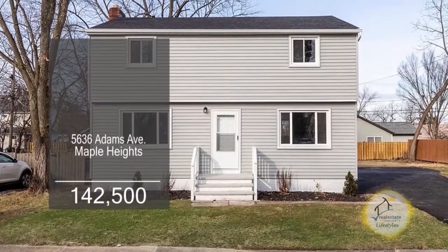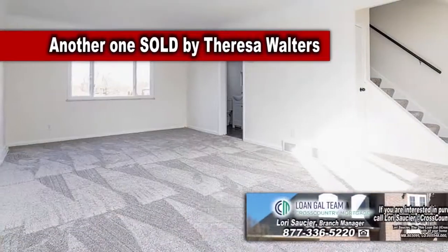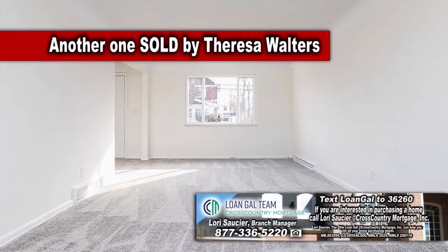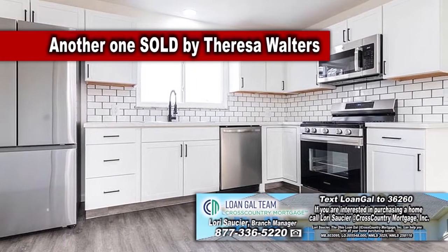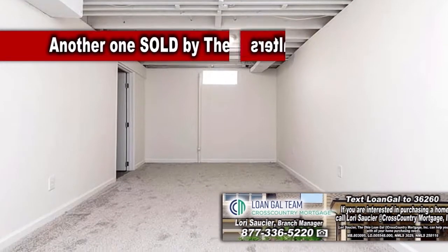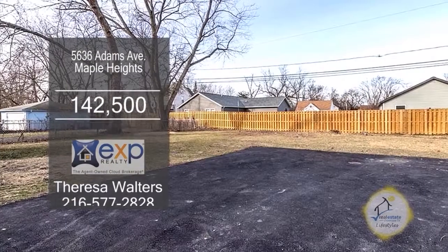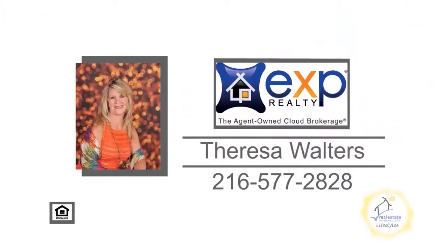The spacious Colonial in Maple Heights features three bedrooms and two and a half baths. The living room dining room combo is adjacent to the kitchen. The kitchen offers vinyl flooring, stainless steel appliances, and an eating area. In the lower level, you'll find a rec room and a new full bath. Outside, you'll find a huge yard and a new asphalt driveway. Contact Teresa Walters for more details.